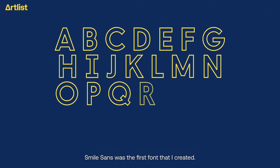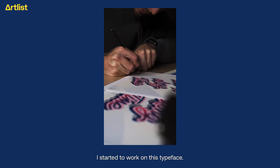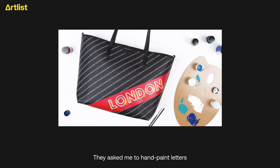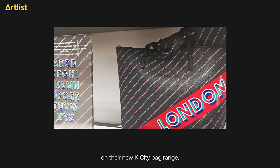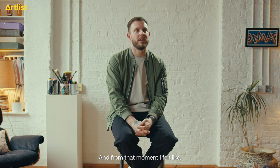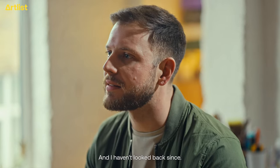Smile Sans was the first font that I created. When I should have been doing work, I started working on this typeface. It was just playing around, but I got a really cool job opportunity with Karl Lagerfeld. They asked me to hand paint letters on their new K City bag range, which was like a real luxury tote bag. And I ate it up — yes, of course. From that moment, I felt like this is a career and I can do this. And I haven't looked back since.